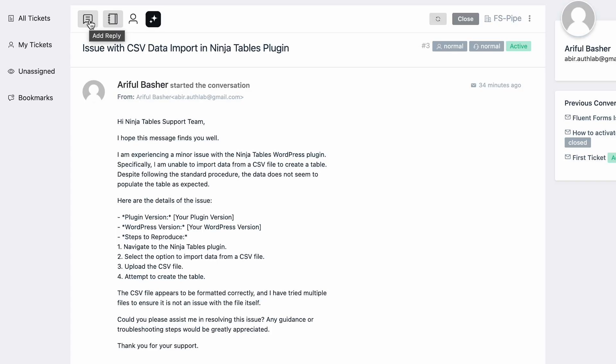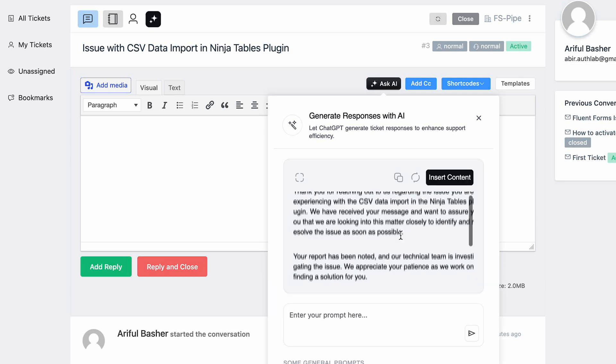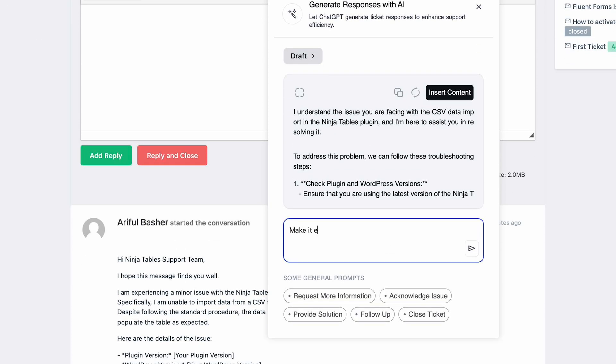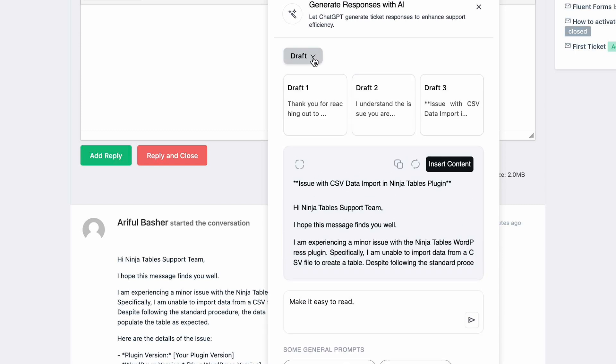For instance, I just got another ticket about Ninja Tables. So let's generate an answer from the preset prompt. Here, I can see the last three generated answers in the draft.